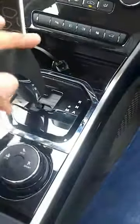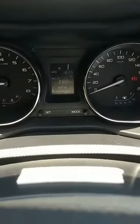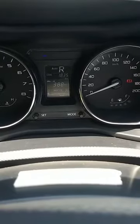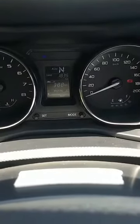The gear changes are also shown on the display — you can see I am in first right now. You have reverse and neutral, but whenever you are going into neutral please remember to pull the handbrake.